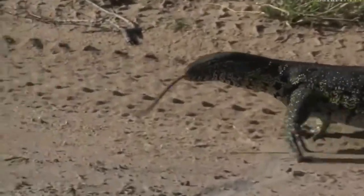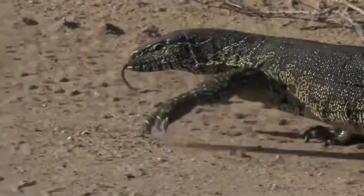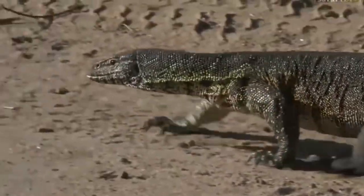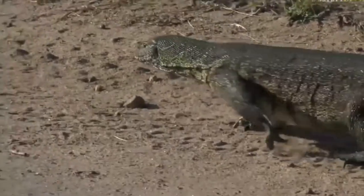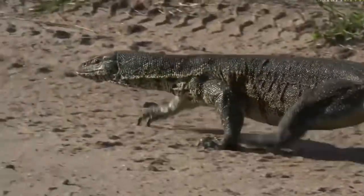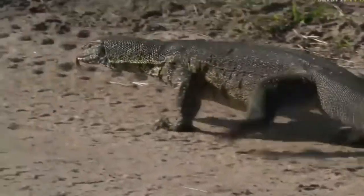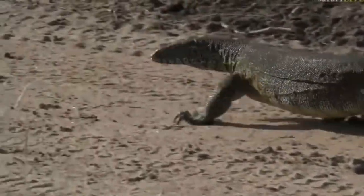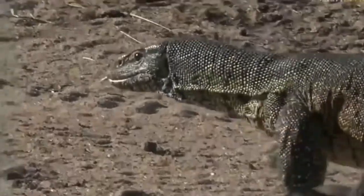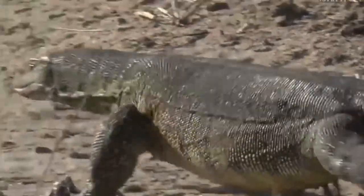See how its tongue is darting in and out? That's how the monitor lizard uses it — basically as a sense of smell. It picks up scent in the air, so any smell it would be interested in, that's how it works out what it is. This is really special.